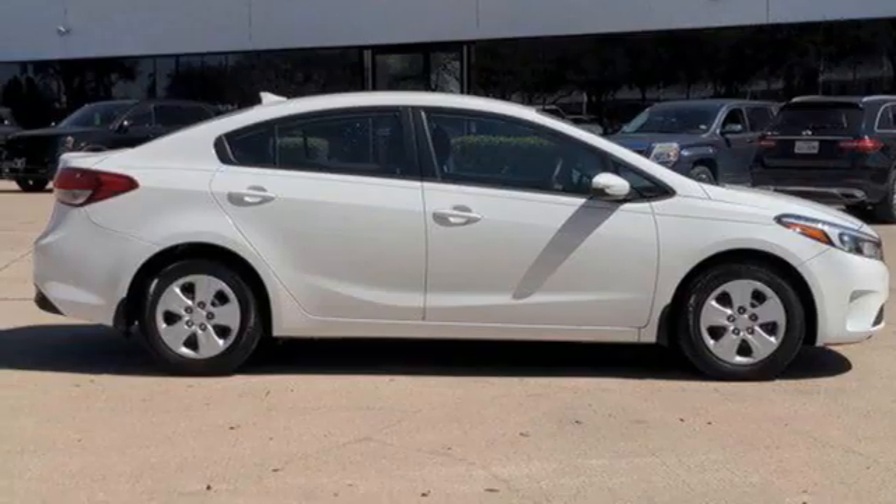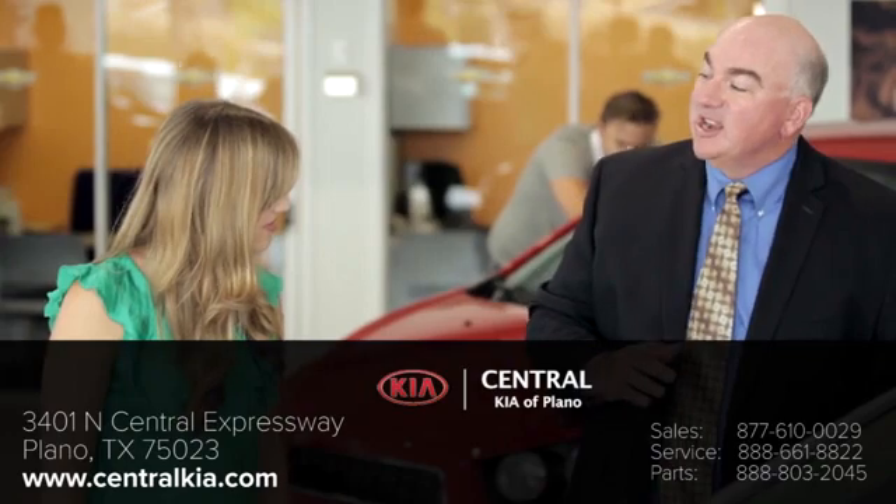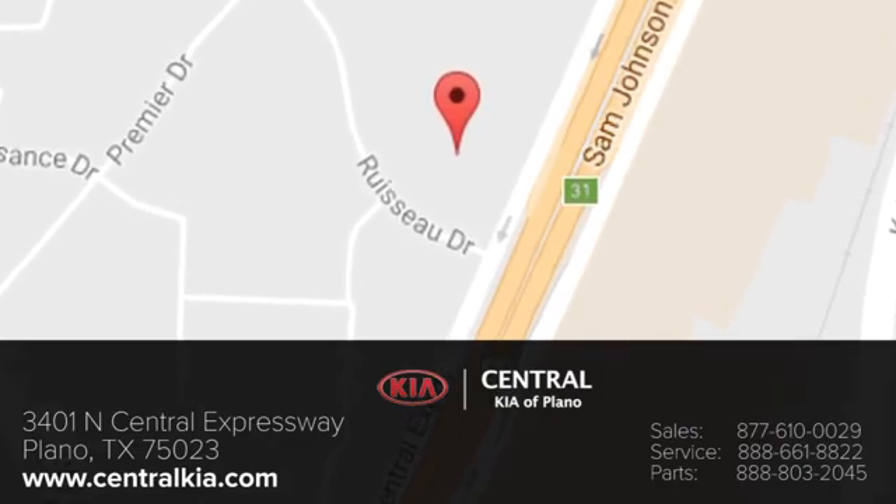Experience it for yourself today. The staff at Central Kia of Plano will help you find the Kia vehicle you've always wanted. Call, click, or stop in today. We're located at 3401 North Central Expressway in Plano, Texas.